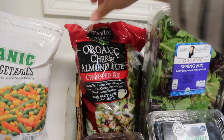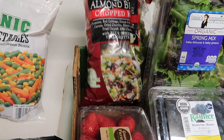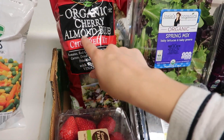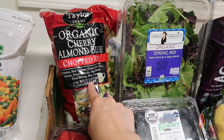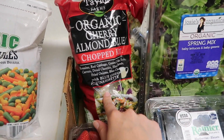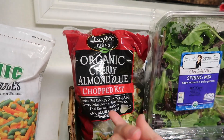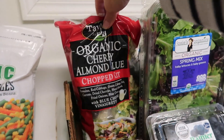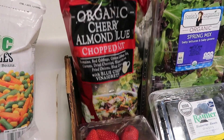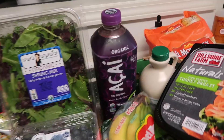I also got an organic cherry almond blue chopped salad kit with blue cheese vinaigrette — I think my friend Mary recommended it. My husband loves blue cheese so I thought of him when I picked it up. Honestly it wasn't a great price at $6.99, and it's not that much bigger than what you'd find at Trader Joe's, but it is organic so that kind of justifies it.